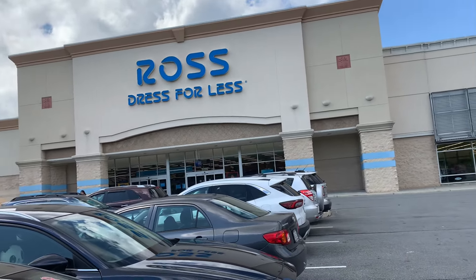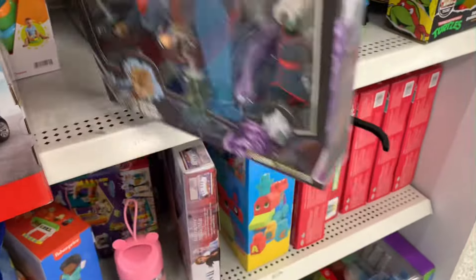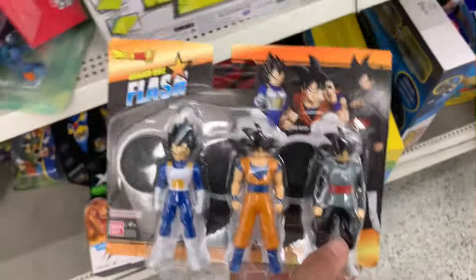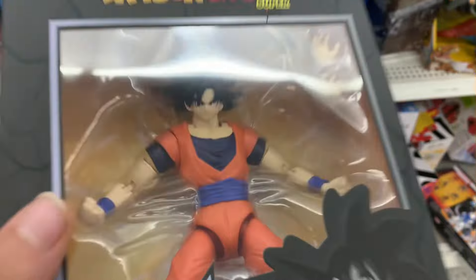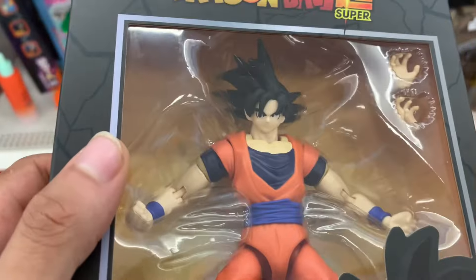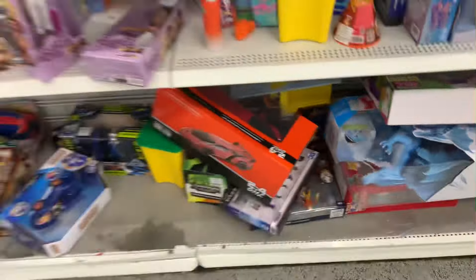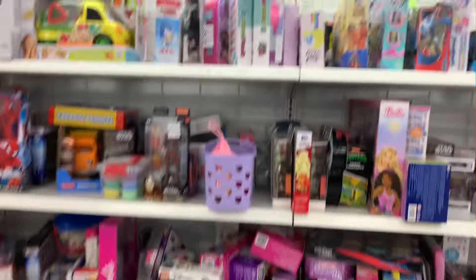The next location we just pulled up to is Ross — they be having the good deals on stuff. This is the unfortunate part where I had to do a voiceover because there was a bunch of people blasting music in the store. But they do be having a bunch of stuff at Ross — whether it's Dragon Ball, DC, Ninja Turtles, Transformers, just anything. I did find a couple Dragon Stars figures: a base form Goku (passed on it, super ugly), a base form Trunks from Dragon Ball Super, and a Super Saiyan Rose Goku Black which I copped for my collection. I also found a Dragon Stars two-pack and a Vegeta statue but passed on those.